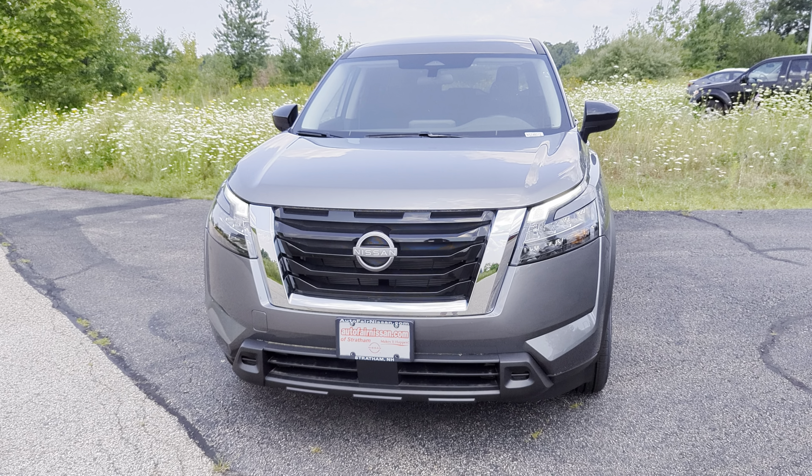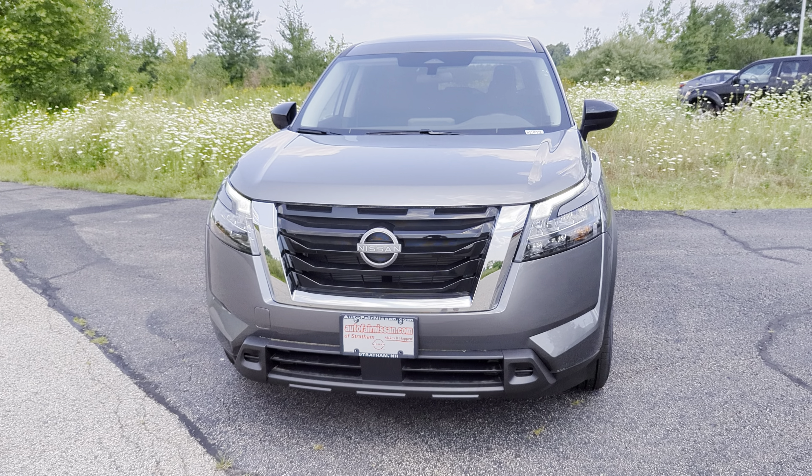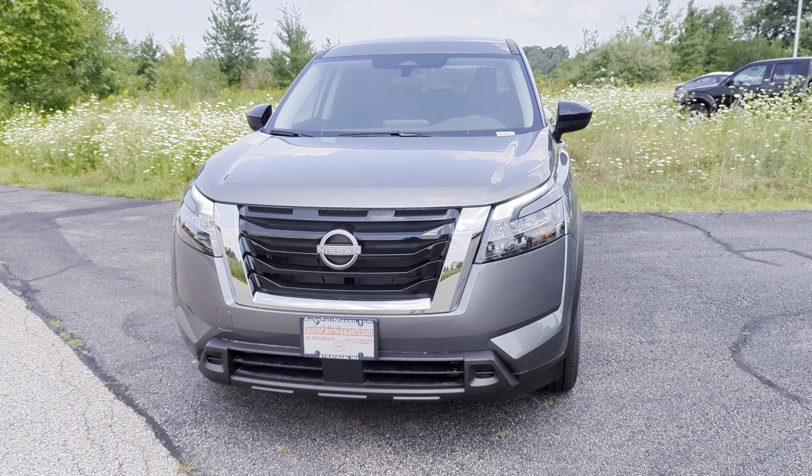What is going on? This is Darius from AutoFair Nissan here, and today we're going to take a quick look at this 2024 Nissan Pathfinder S. Let's check it out.